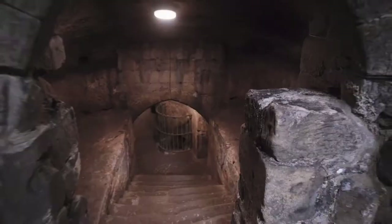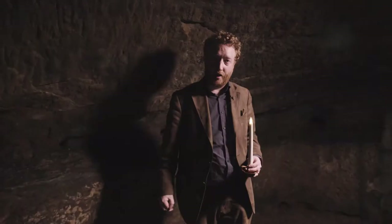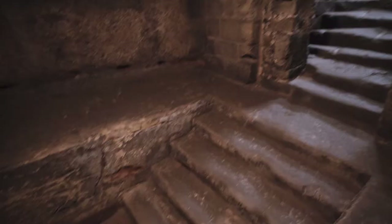Here we are in the Norman wine cellar. This was built by Ilbert de Lacy so that he had somewhere to store the wine. As the castle grew in importance it needed more space to store expensive goods and wine, and so they dug out the stairs which lead down into the next chamber.